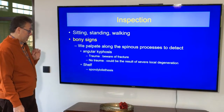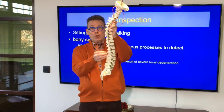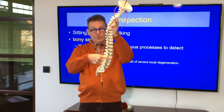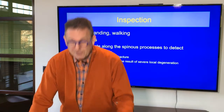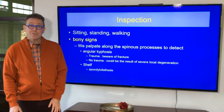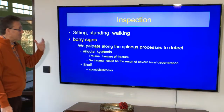And if you feel a shelf — what is a shelf? You're palpating and in a certain moment your finger is stuck, and you have to move a little bit more posterior before you can continue, because this vertebra is in anterior translation. In other words, spondylolisthesis. When you feel a shelf, the patient has spondylolisthesis. What does that mean? Perhaps nothing. Spondylolisthesis has a typical story: pain on walking and standing which disappears on sitting and lying. So keep that in mind.